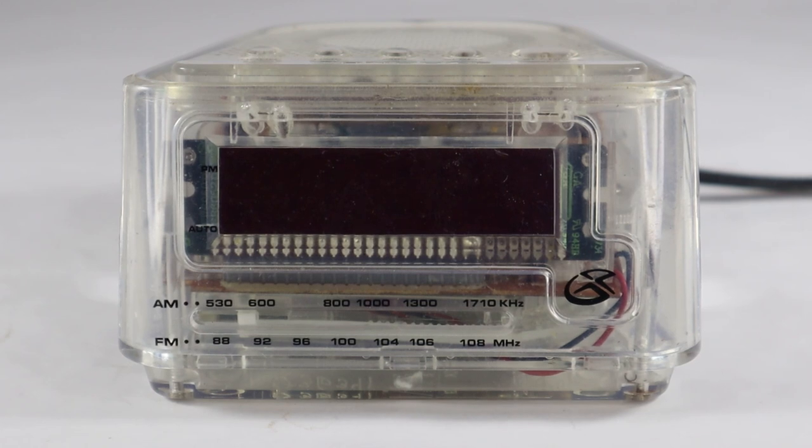I'll bounce around the sides and show you some of the features, but we'll also get a closer look at the guts inside. On the front, there is the digital display for the time and a few other things, including the auto selector light that comes on. There's also a PM light that comes on with the digital display. Your AM-FM bands are on the bottom there, and then that snazzy GPX logo on the right.